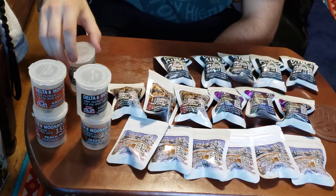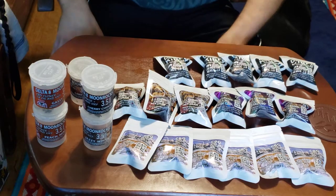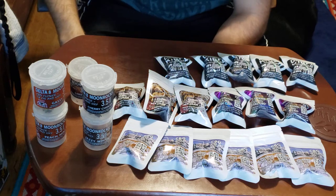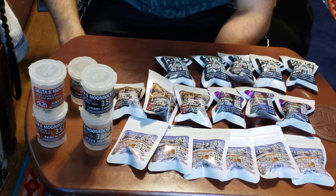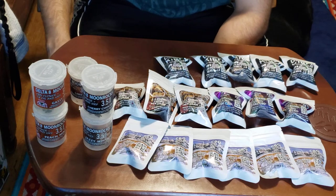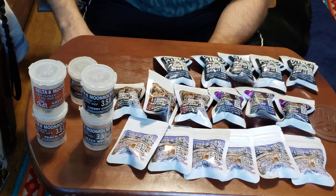I'm pretty excited to try all of this stuff out. I'll get back and let everybody know how this is. Keef is usually pretty hard to collect unless you're a person who harvests. If you're not able to harvest, you can only collect so much from personal amounts that you've bought, so we're gonna test these things out and see how they are.